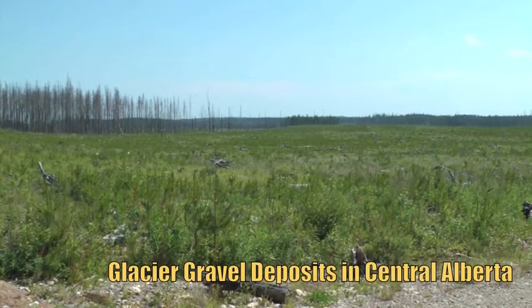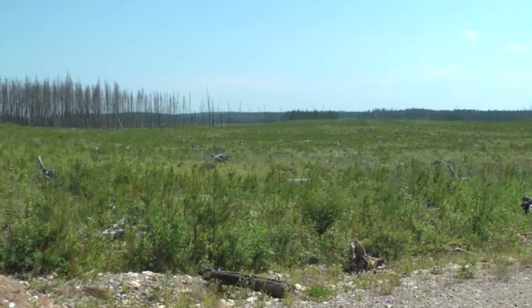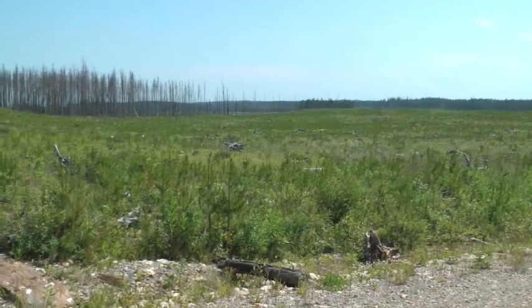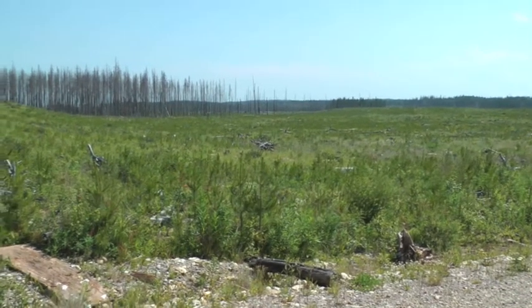I'm standing here somewhat southwest of Caroline, out in an area that was burnt about 10 years ago. A big wildfire came through. It's since been logged and it has been cultivated, and there's a great regrowth of pine trees.